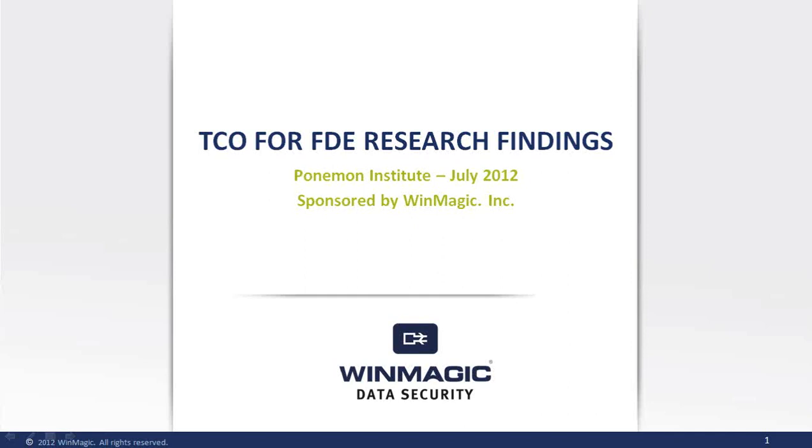Thank you for your interest in the TCO of Data Encryption Study by the Poneman Institute, sponsored by WinMagic. The purpose of the study is to attempt to rigorously define the total cost of ownership of full disk encryption for laptop or desktop computers.